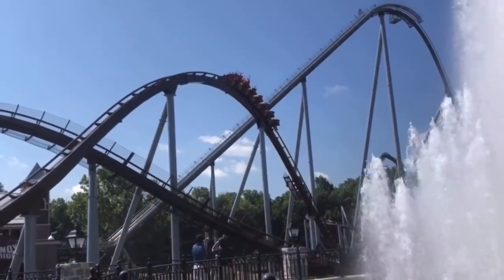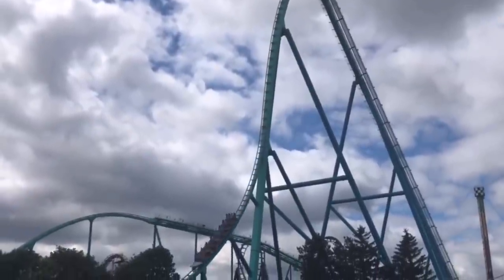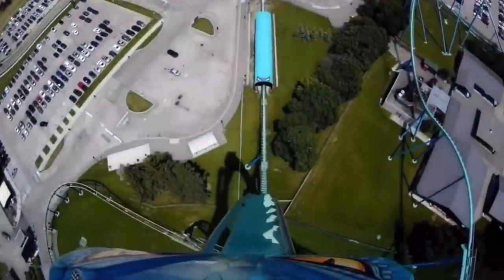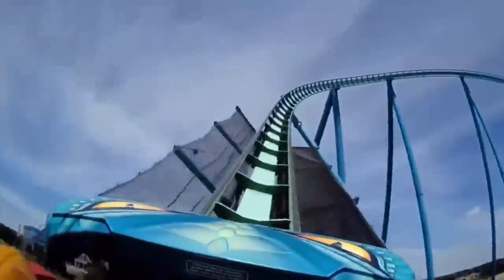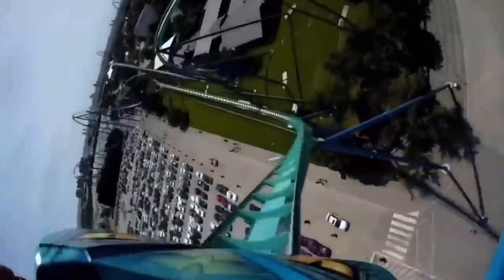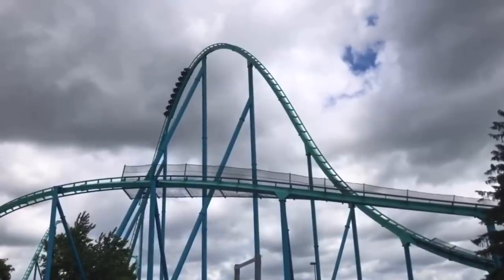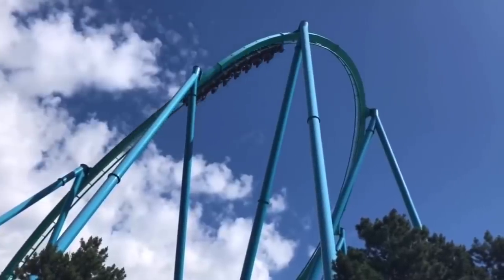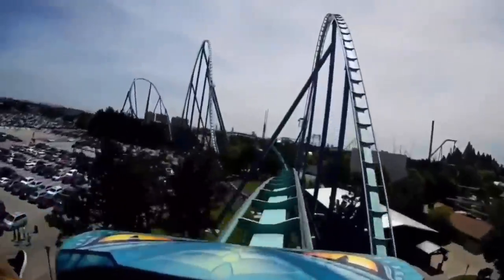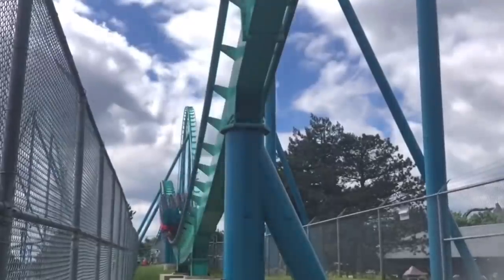Number 7: Leviathan at Canada's Wonderland. I was originally going to lump Leviathan into the B&M hyper spot, but I felt I could easily talk about just how smooth the original B&M giga was. Because of the ride's sheer sense of speed, the valley at the bottom of the first drop shuffles just slightly, but other than that 95% of the ride experience remains beyond acceptable in terms of smoothness. Outside of that one valley, it's one of the smoothest B&Ms in the world — you absolutely feel like you're gliding on a cloud at a ridiculously fast speed. Leviathan is such a great ride at such a great park.